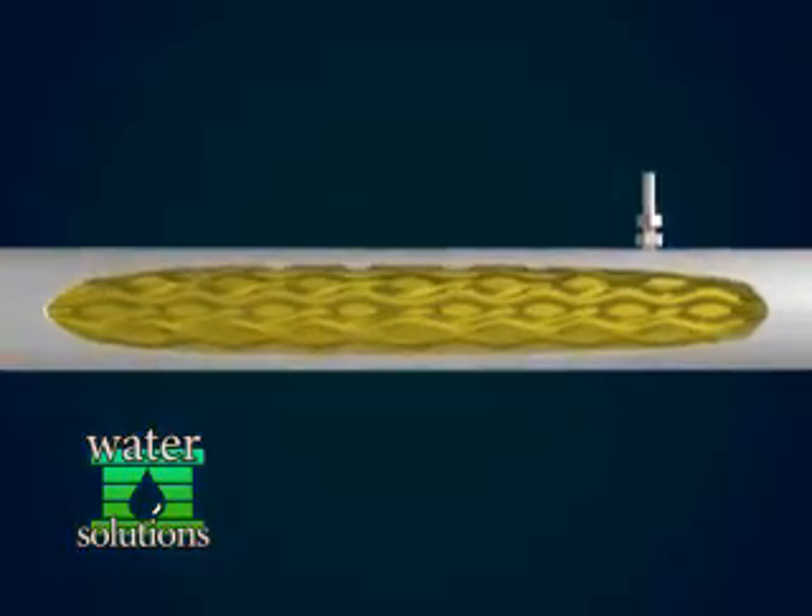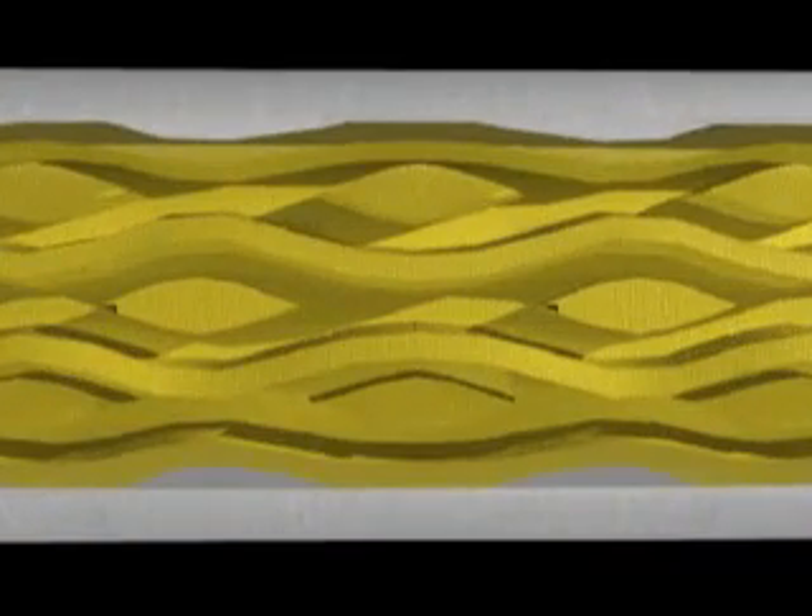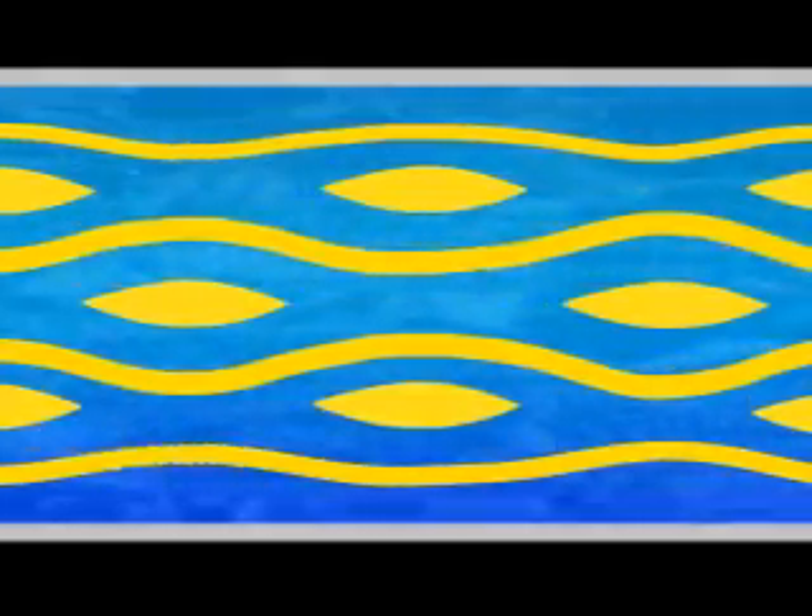Its curved, multiple venturis produce an electromotive force that provides extremely effective water conditioning. The core does not corrode and requires only a minor electric current. As water passes through the unit, the turbulence caused by the core causes molecules to crash into it, changing their bonding characteristics.